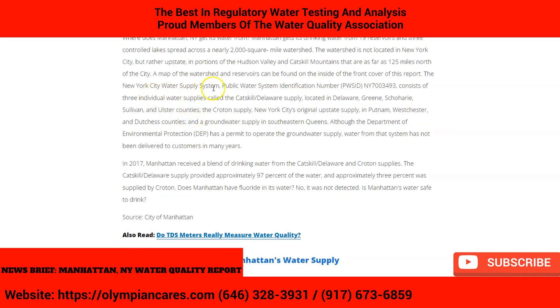The New York City Water Supply System consists of three individual water supplies: the Catskill Delaware Supply, located in Delaware, Greene, Schoharie, Sullivan, and Ulster counties; the Croton Supply, New York City's original upstate supply in Putnam, Westchester, and Dutchess County; and a groundwater supply in southeast Queens.